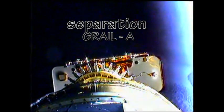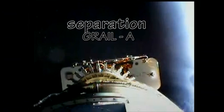We have Grail-A brake wire and separation, good separation. Grail-A now flying on its own.